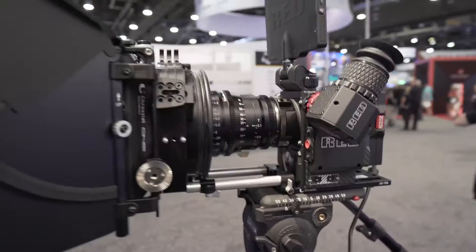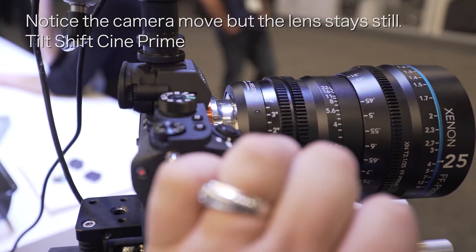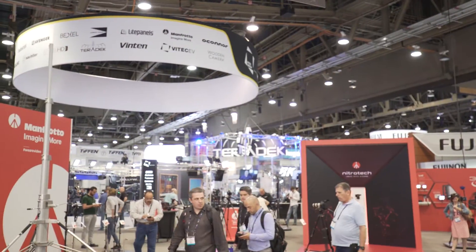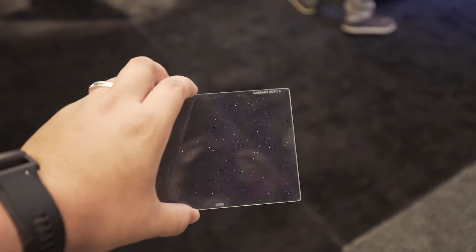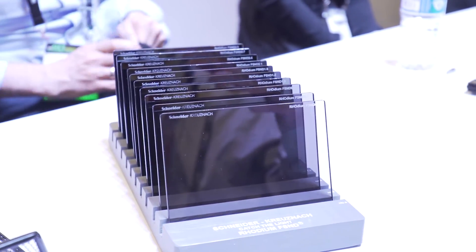Another booth I stopped by was Schneider Optics. Meeting with Don and Nikki from Schneider was a pleasure because they were teaching me about all their new lenses and filters. What really got me excited was seeing their cool new filters — they came out with a full new ND line that has zero color shift and a full spectrum of IR pollution control, so you get the cleanest image out of the sensor while still putting ND in front of it.